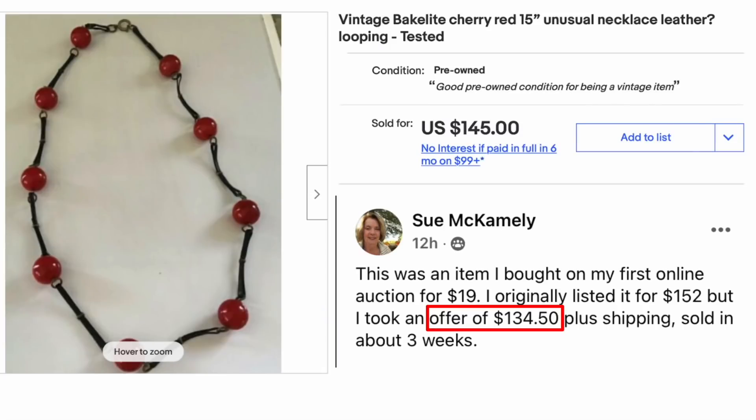Sue McCamely bought this item at her first online auction for $19. She originally listed it for $152 but took an offer of $134.50 plus shipping. It sold in about three weeks. The item is a Vintage Bakelite Cherry Red 15-inch Necklace. Paid $19, sold for $134.50.